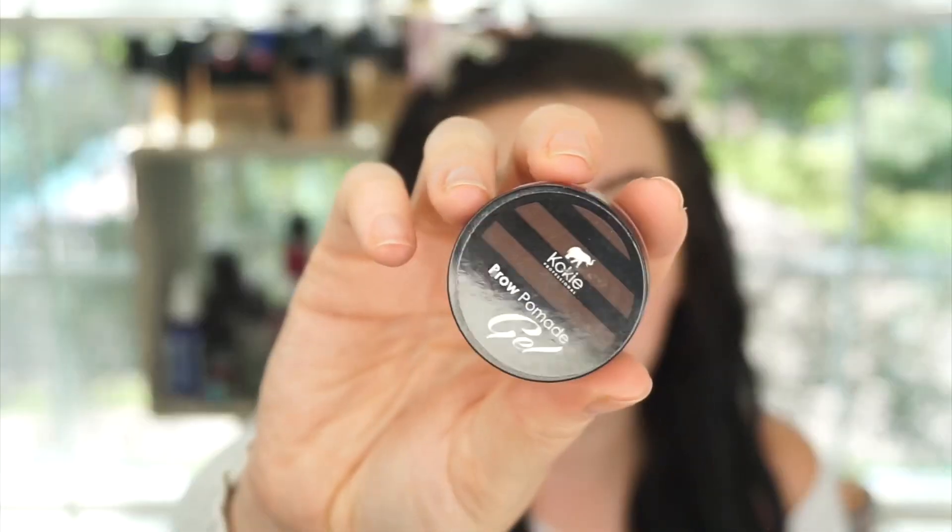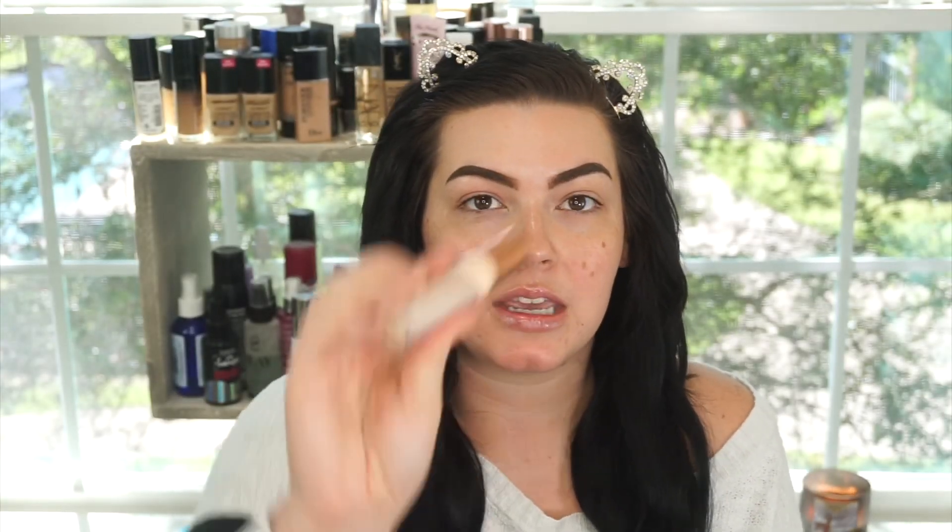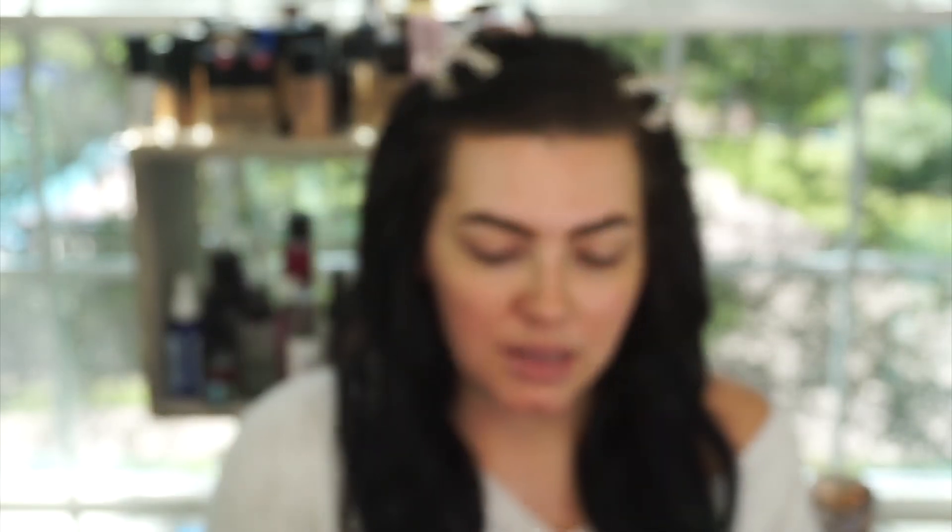I already did my brows because you guys know I hate doing my brows on camera. I use the Koki Brow Pomade Gel. We'll do eyeshadow first — I'm priming with the Makeup Revolution Cut Crease Canvas in Illustrate. As always, nothing new.